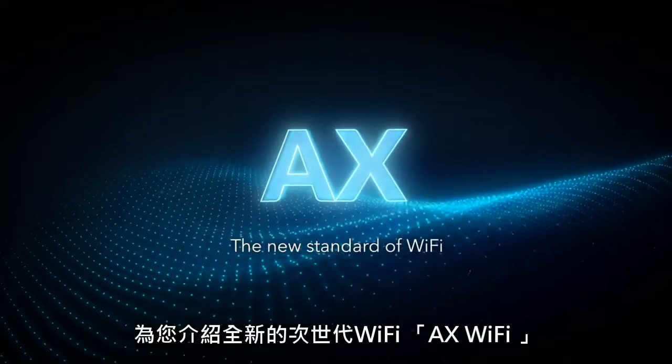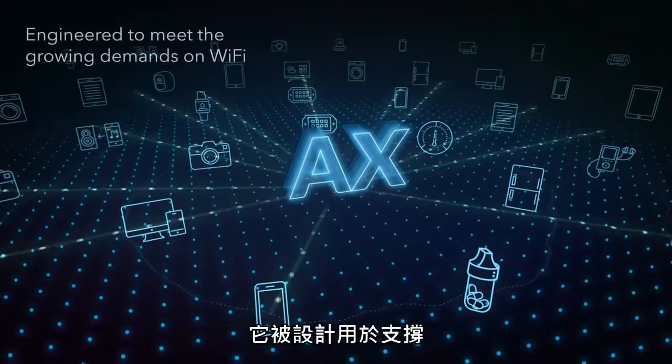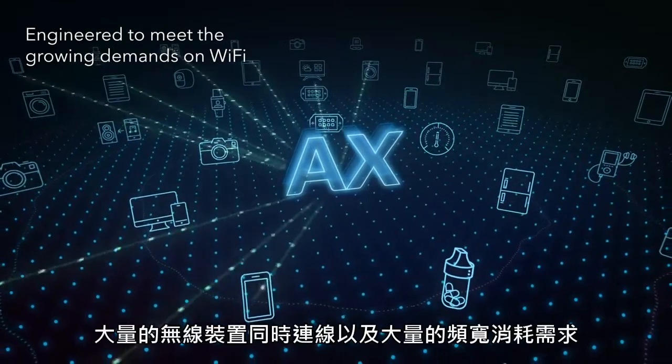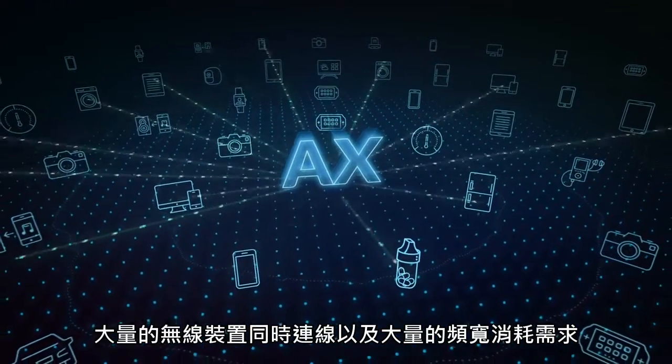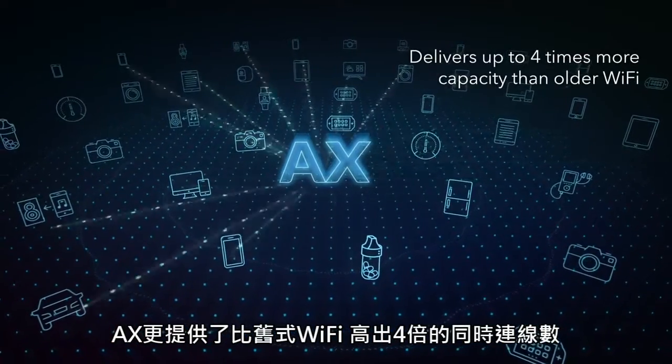Enter AX Wi-Fi, the new standard of Wi-Fi. AX Wi-Fi, also known as Wi-Fi 6, is engineered to meet the growing demands on Wi-Fi by dramatically increasing performance and capacity. AX delivers up to four times more capacity than older Wi-Fi standards.